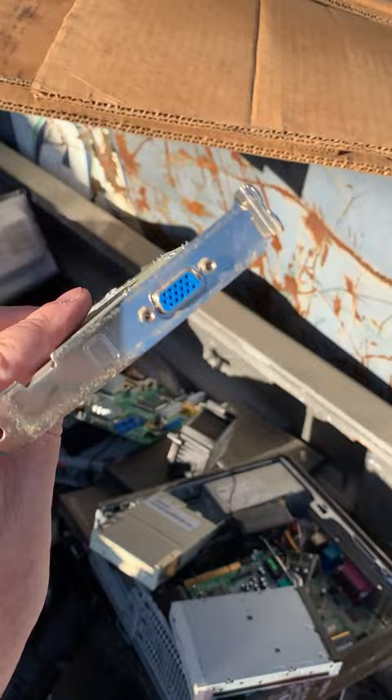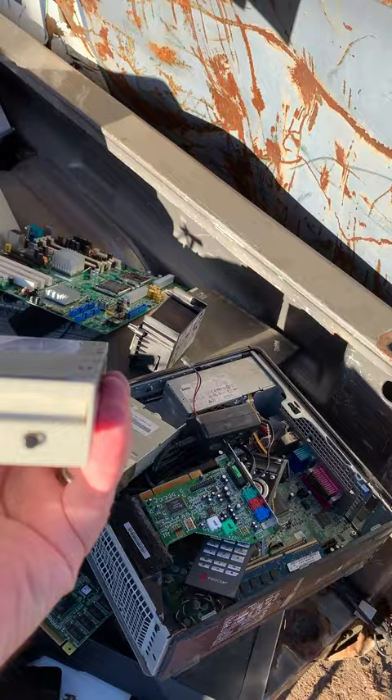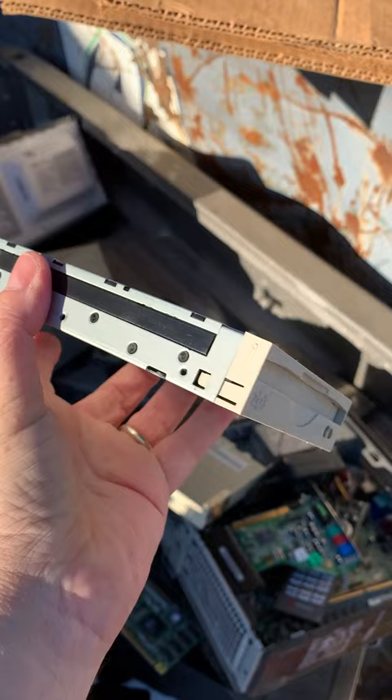We have a Zip 100 drive. I've never used one, but I have several. I'm always into keeping these — they're pretty rare nowadays.